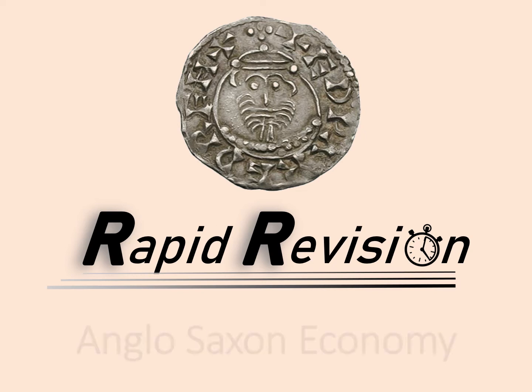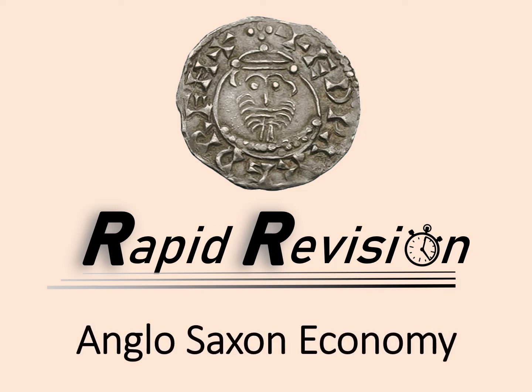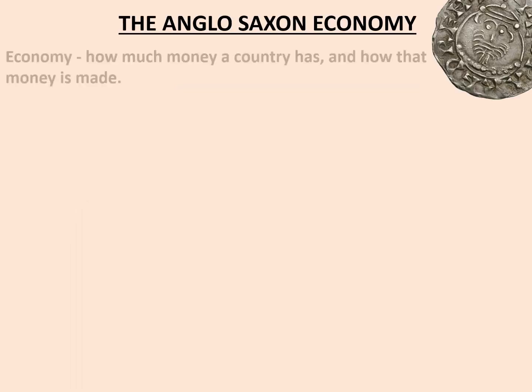Welcome to this rapid revision session on the Anglo-Saxon economy. Economy: how much money a country has and how that money is made, also related to work.